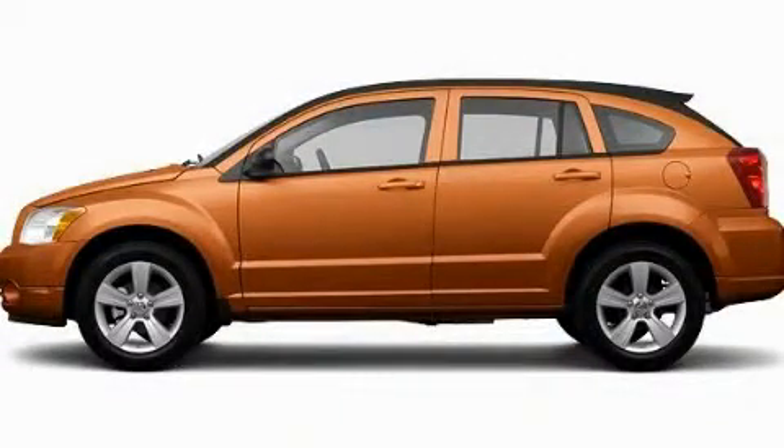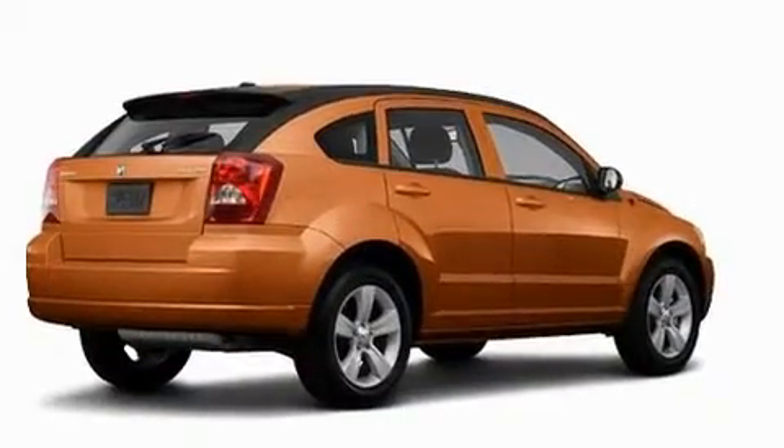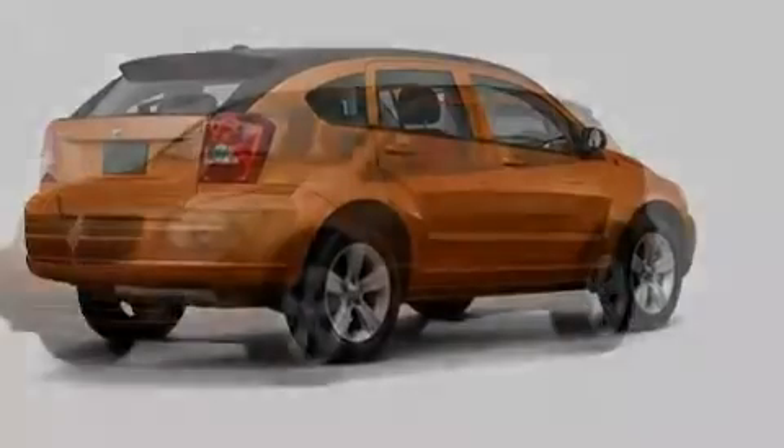This is a brand-new 2011 Dodge Caliber. It features a 2.0-liter four-cylinder engine and a continuous variable transmission.